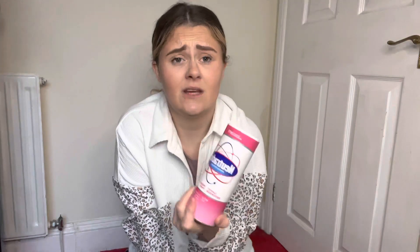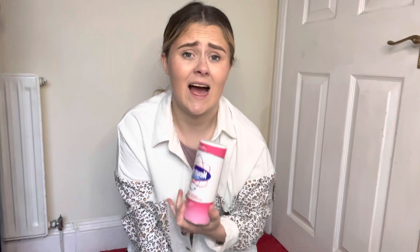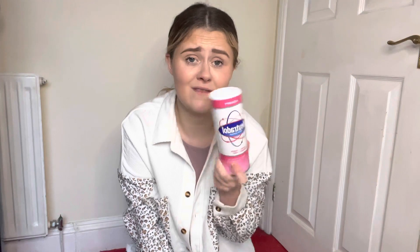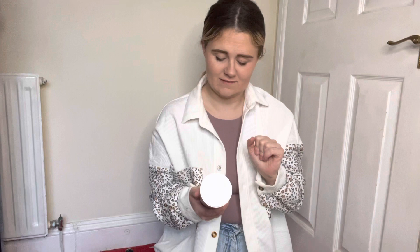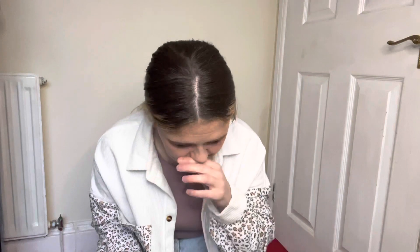I also got some Neutradol carpet cleaner to deodorize the carpet. We've all had a sickness bug lately and unfortunately my daughter was sick on the bedroom carpet. Even though I've cleaned and scrubbed it, I could still smell a lingering odor and it's really bugging me. I'm hoping this will help get rid of it. It's in fresh pink fragrance — I don't know what fresh pink smells like, but that's what it is.